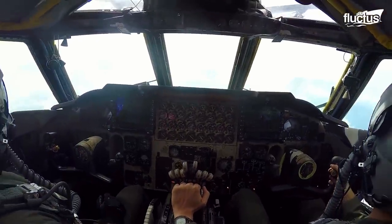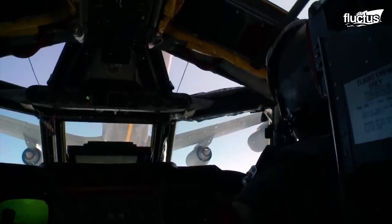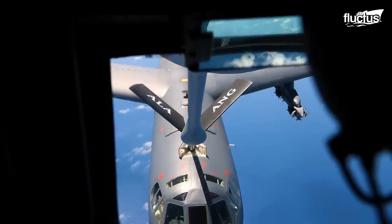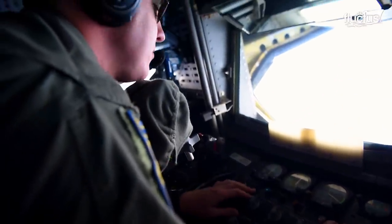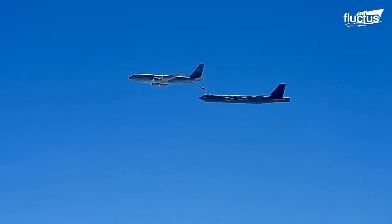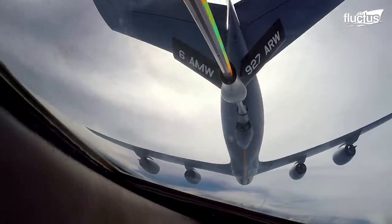Inside the B-52's cockpit, the crew closely monitors the fuel transfer process. They maintain constant communication with the tanker aircraft, ensuring a safe and efficient flow of fuel. This inflow of fuel ensures the bomber's range and mission duration are extended, enabling it to reach its mission objectives.